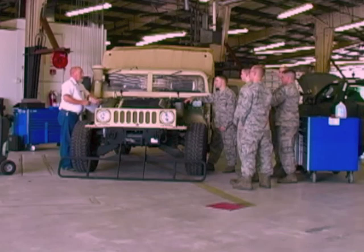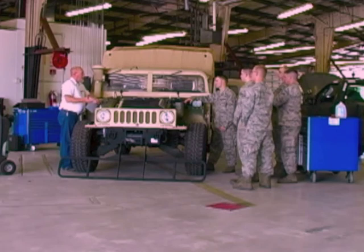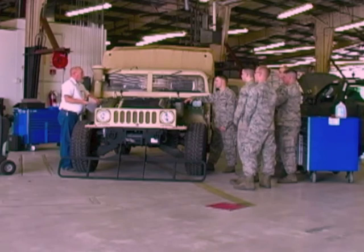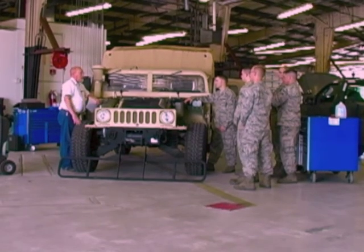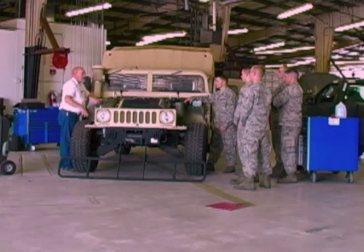So that's the baseline. Essentially what they said was you can't use anything in new cars made after a certain date that has a global warming potential over 150. Well, 134A is something like 1,300 — a really high number. So that was out.